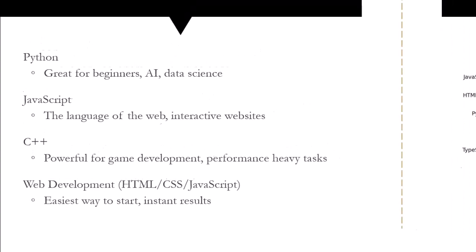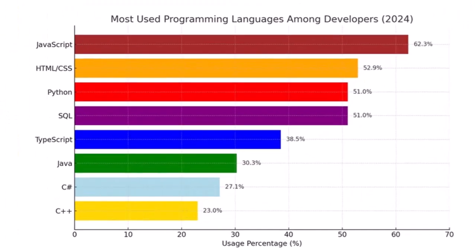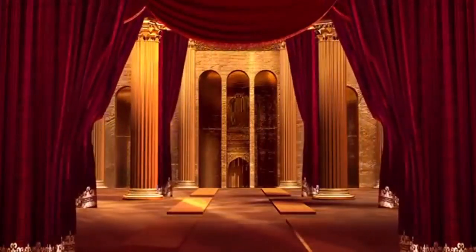According to recent surveys, JavaScript, HTML, and CSS are the most popular programming languages in the world. If you are unsure, web development is a great beginner-friendly path. But what exactly is web development?